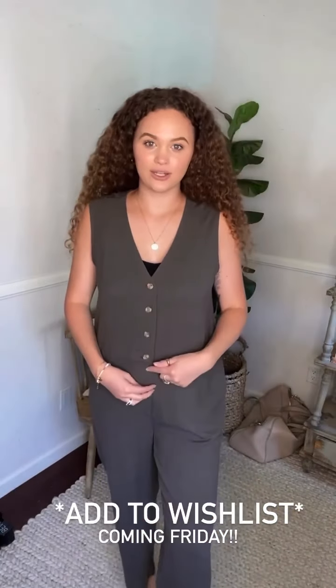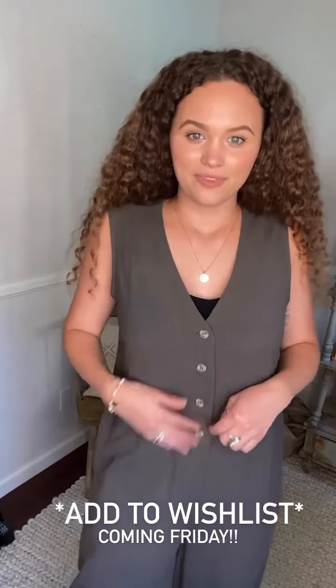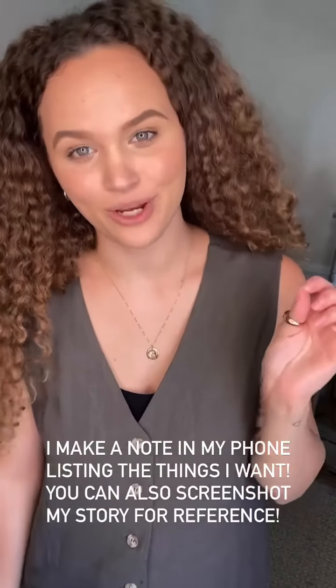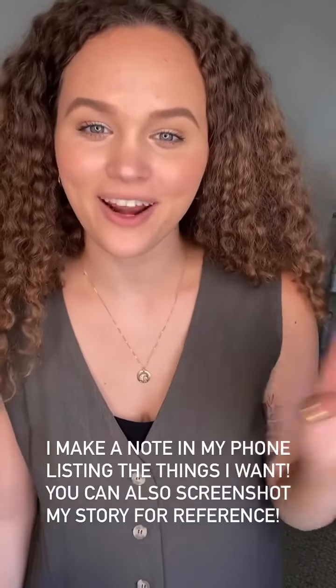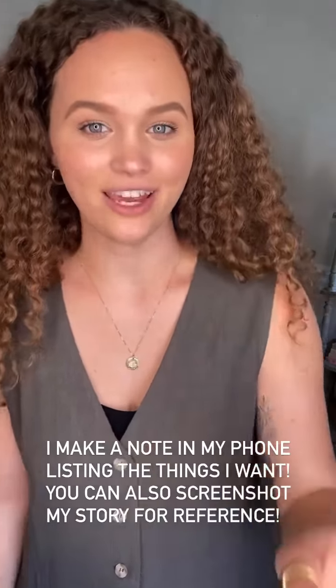The buttons go down here and then down here as well, covered by that little stitching detail. I would definitely recommend adding the Elm jumpsuit to your wishlist and get ready for Friday morning. Add it to cart and you will be so glad you did. It's going to be that perfect one-and-done piece for any occasion.